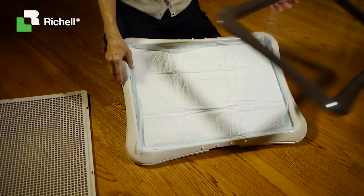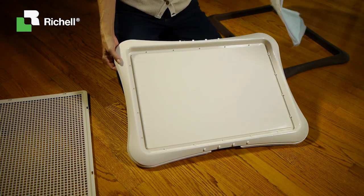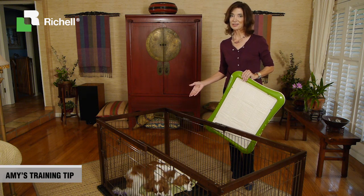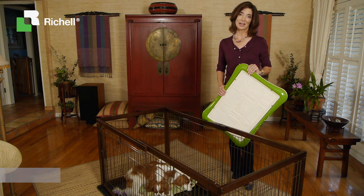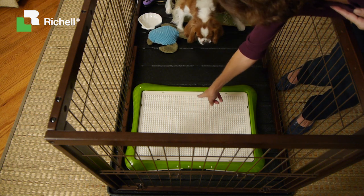The mesh guards the super-absorbent Paw Tracks doggy pad and keeps puppy's feet clean. Snap it out to rinse and replace the pad. Puppies like to go potty away from food and sleeping areas, so place a small dog bed, some water, and a couple of toys at one end and the Paw Tracks mesh training tray at the other. Guide the puppy to the tray and he should follow your lead.